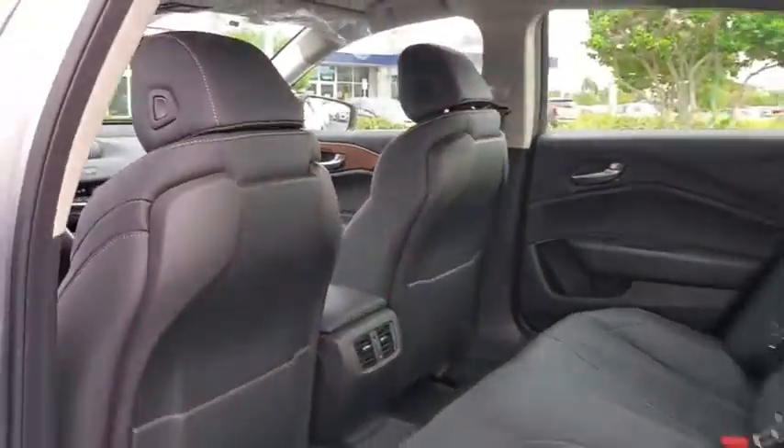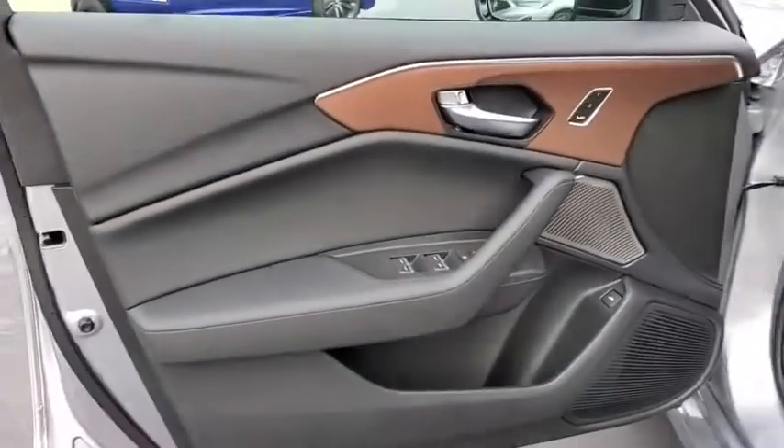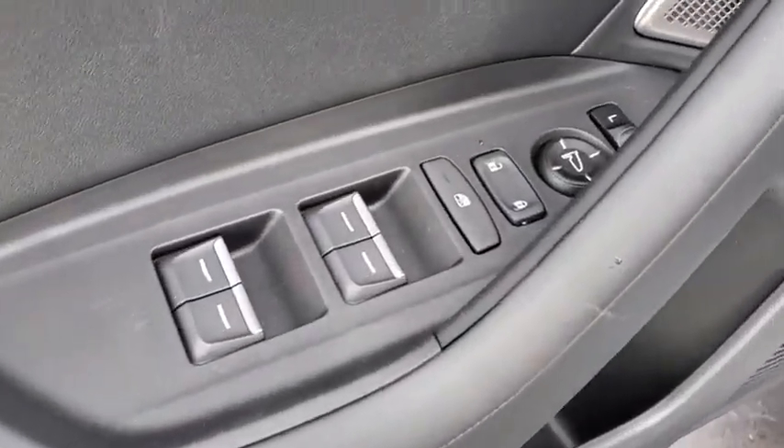Power windows, rear window defroster, heated front seats, security system, trip computer, compass, tachometer, brake assist, power moonroof, remote keyless entry.